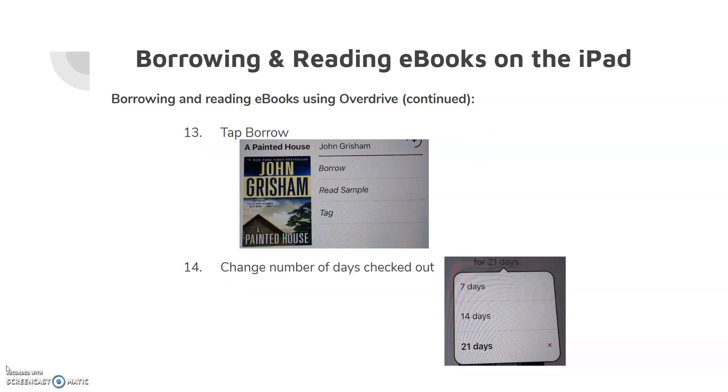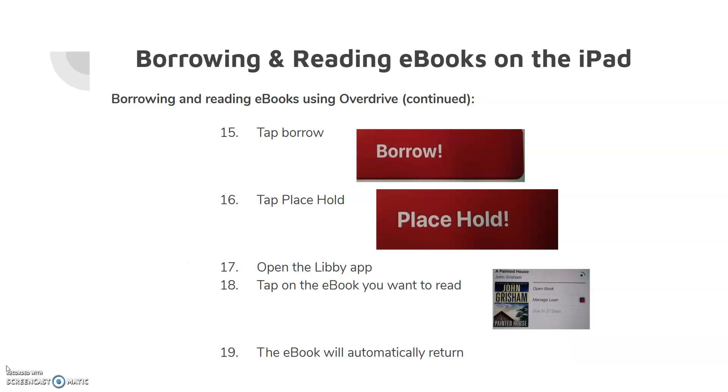Once you've found an eBook you want to borrow and it's available, tap Borrow. You can change the number of days it is borrowed by tapping on the number of days that appears on the screen, and you can change it to 7, 14, or 21 days. Tap Borrow. If the eBook you want is not available, you can place a hold by tapping Place Hold. You will receive an email when the eBook is available to be borrowed, and you will have three days to borrow the eBook.